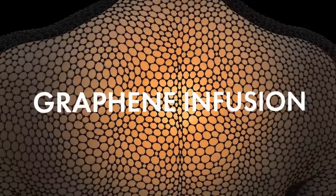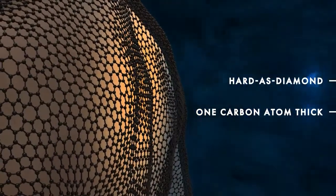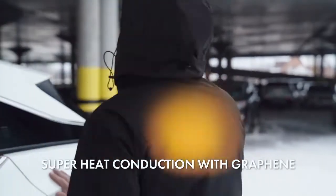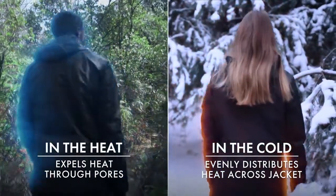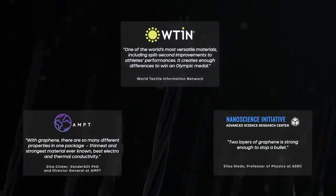It's infused with graphene, a hard-as-diamond wonder material made of a one-atom thick layer of super heat-conducting carbon atoms, designed to keep you cool in the summer and warm in the winter no matter what life throws at you. Experts around the world have documented the unique properties of graphene.